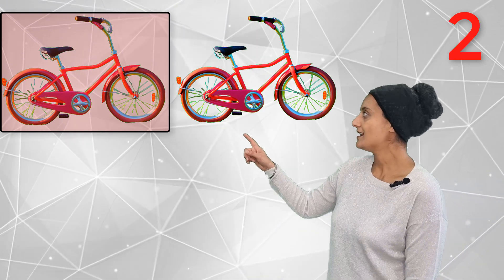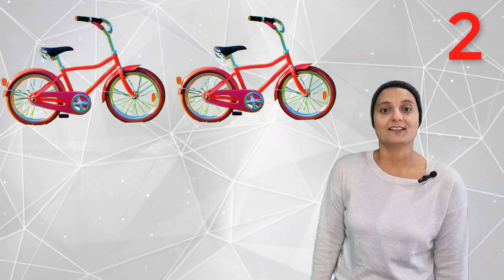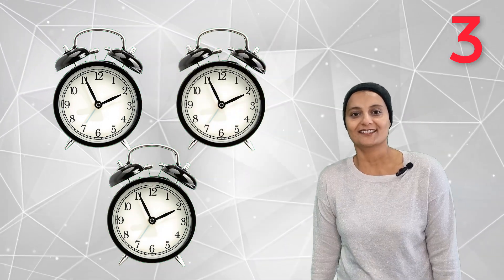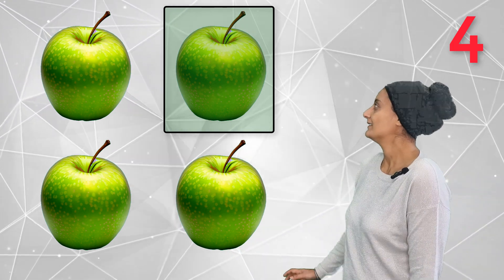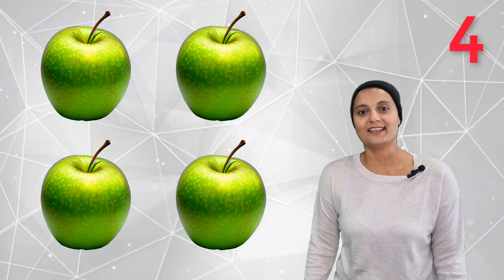Do you want to count? One, two — two red bicycles! Three ticking clocks. Three ticking clocks goes tick tock, tick tock, tick tock. Four juicy apples — one, two, three, four. Four juicy apples!